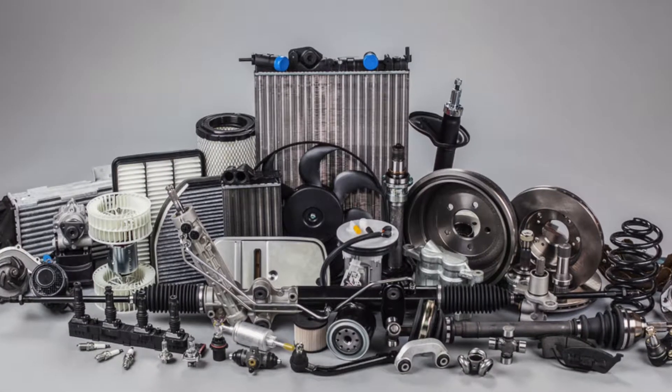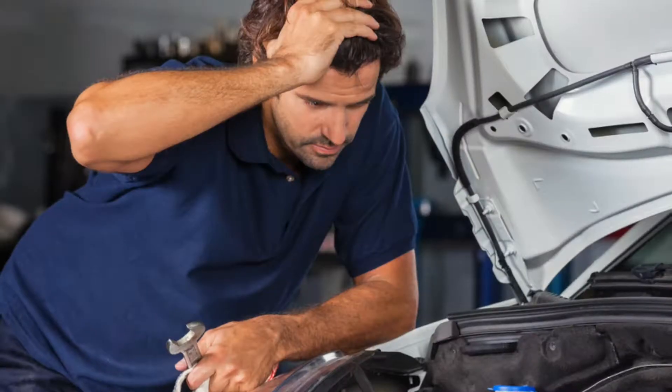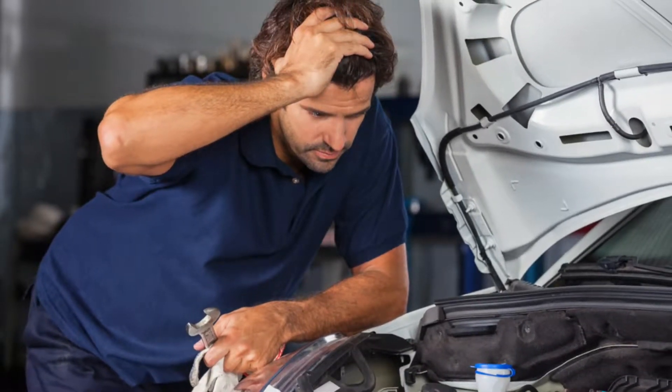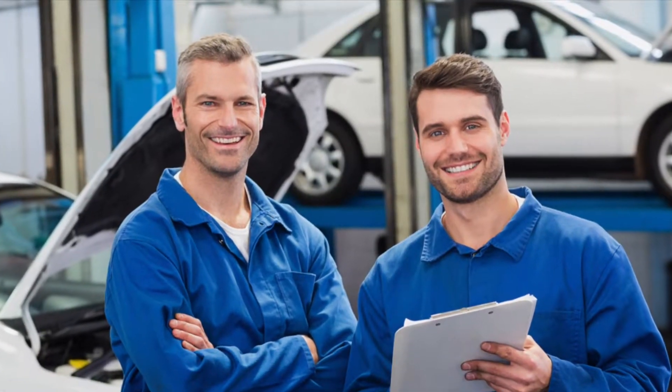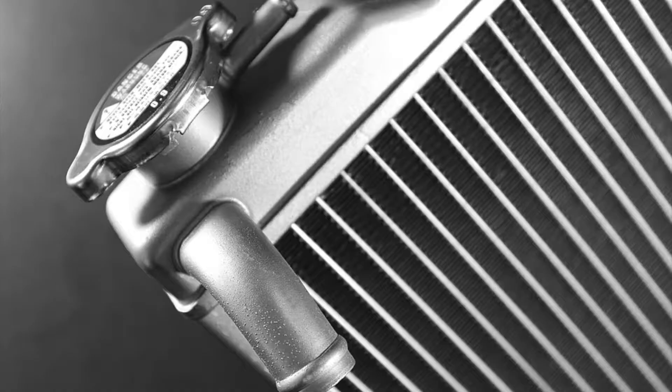The average car has around 1,800 separate parts, so knowing each different part, what it does, where it is, and its importance can seem next to impossible. Lucky for you, Toyota of Orlando is here to clear the air with our Car Parts Explained video series. The first automotive component we will be discussing is your car radiator.